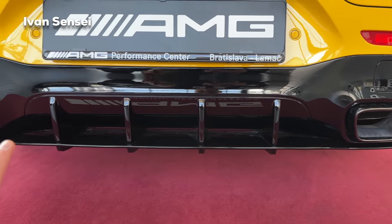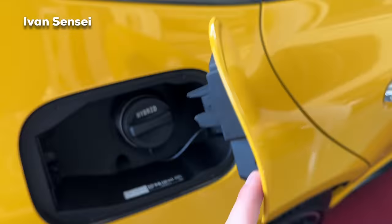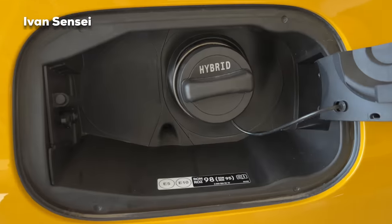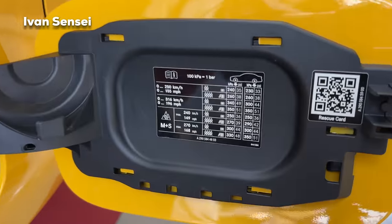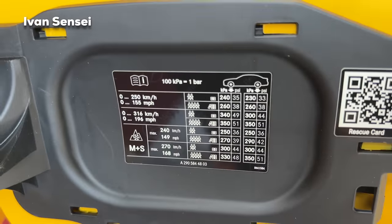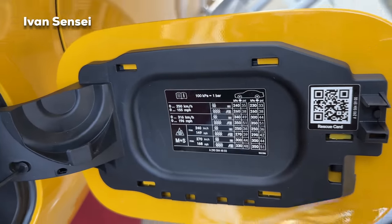Here you can see the blade underneath the diffuser with openings — it is functional. And here we can see the fuel cap. Underneath you can find the hybrid label, and also that you should use 98 octane or more. We also have the tire pressures here, and top speed: 316 kilometers per hour or 196 miles per hour.